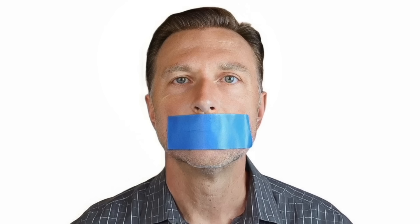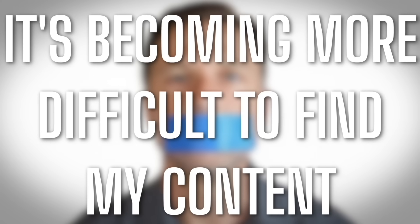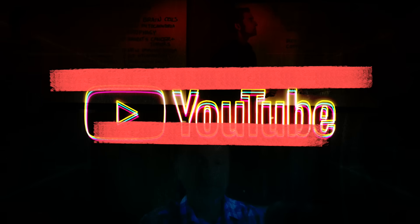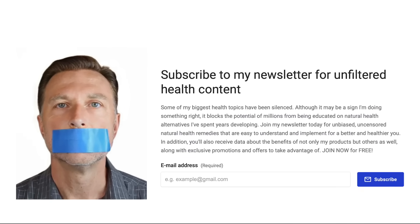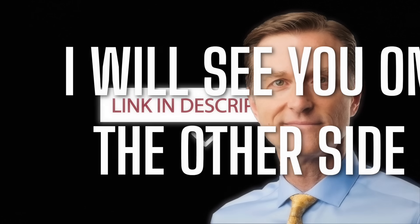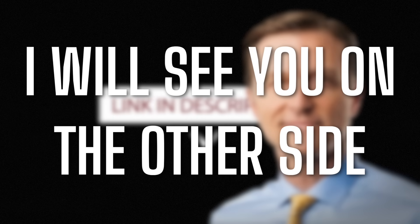Because of the censoring and suppressing of algorithms on YouTube, it's becoming more difficult to find my content, and there's a lot of content I cannot put on YouTube. So to make sure you have full access to all my information, go to drberg.com and subscribe to my newsletter by clicking the link in the description below. And if you haven't seen my very popular video on magnesium that I just released, I put that video up right here — check it out.